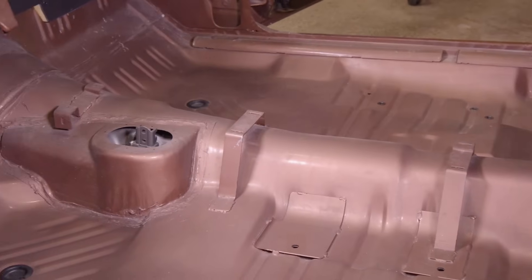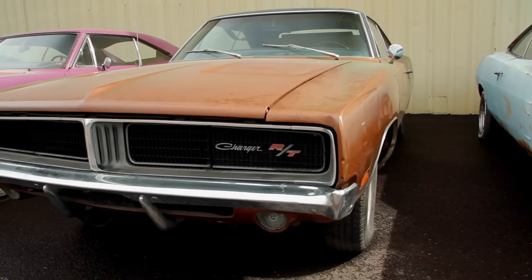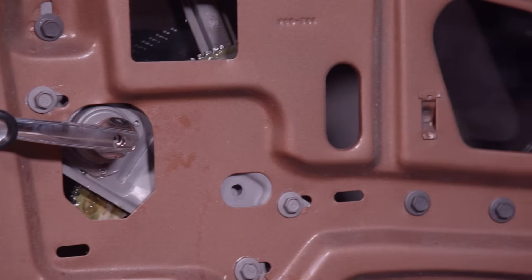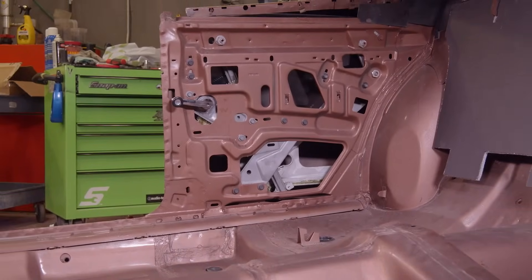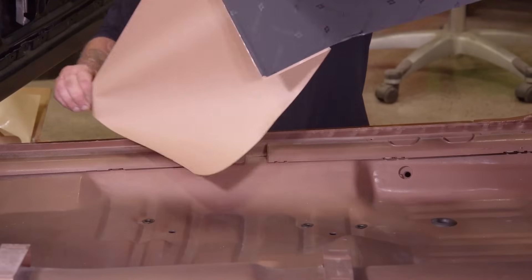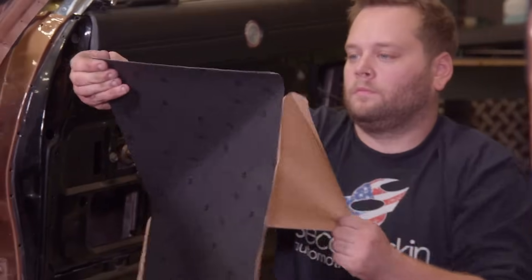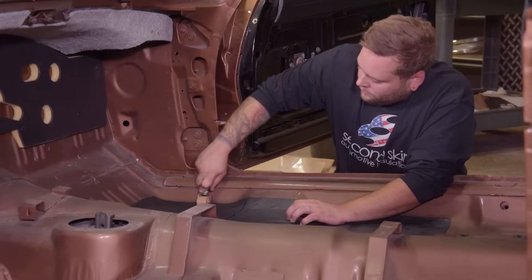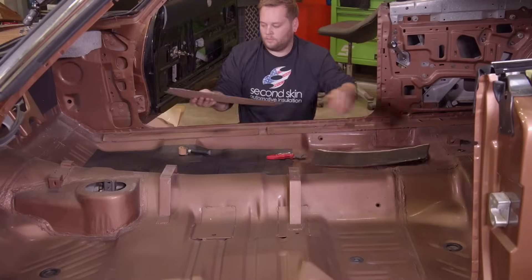Right now I'm dedicating my time towards the 1969 Charger RT 440 four-speed car. It's a beautiful car and the customer is really excited to get it back — they're getting pretty antsy, so Mark's having me focus a lot of time on it. The first thing I'm going to do is install the sound deadening. Mark's philosophy is to install this anywhere in the car that's not seen when the whole car is put together, so I install it all over the floor and layer it.